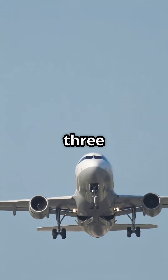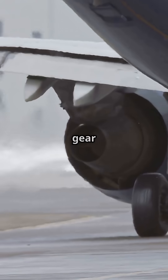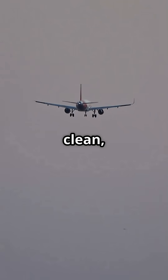On the Airbus A320 family, the nose gear retracts forward, the main gear folds inward, and then the full gear doors close up tight. The result? A completely smooth underside, aerodynamically clean, minimal drag, nothing sticking out.